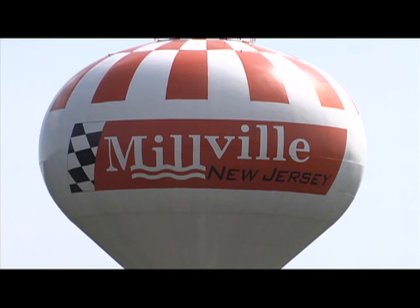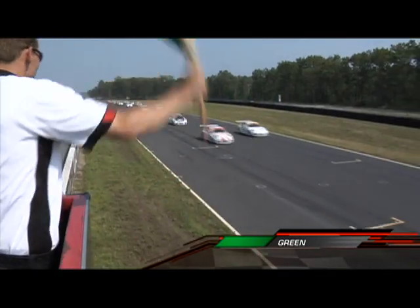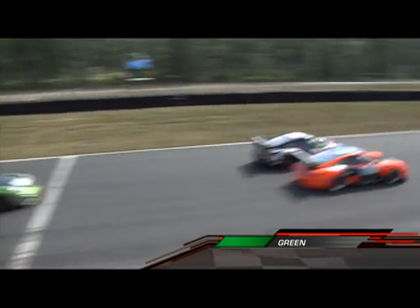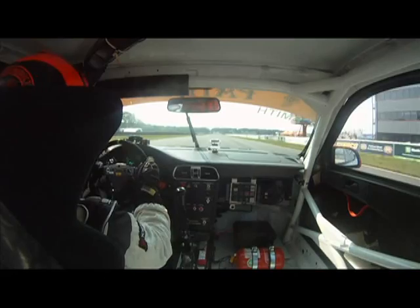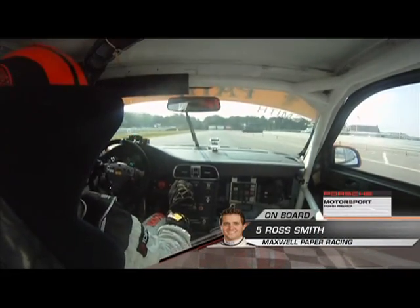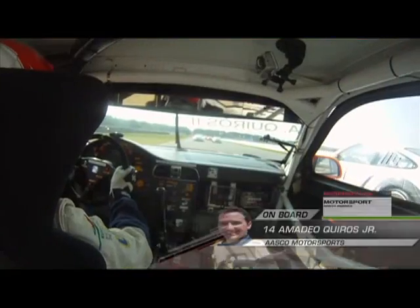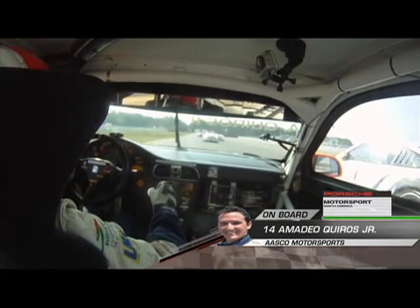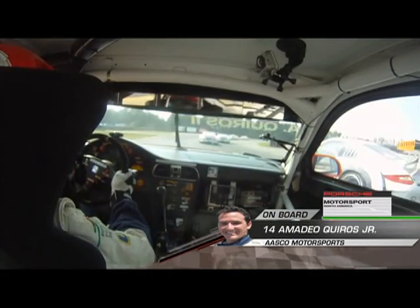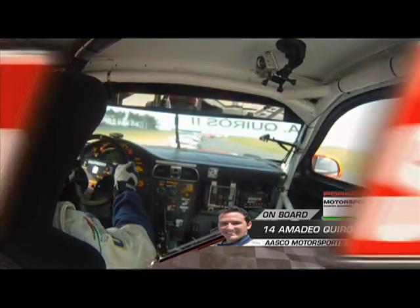Welcome back to New Jersey Motorsports Park, Thunderbolt Raceway, and a look at Round 5, mostly from Porsche Motorsport onboards. As the green flag waves, Ross Smith brings them up to the line. On board with Ross approaching Turn 1, to his left is Marco Cerrone, trying to get a little angle in. Gets through the corner just fine. We hop on board with gold category pole sitter Amadeo Quiros Jr., who tries to get around the outside of Tim Rosengrant's number 7 but doesn't get it done — he does hang on to the class lead.